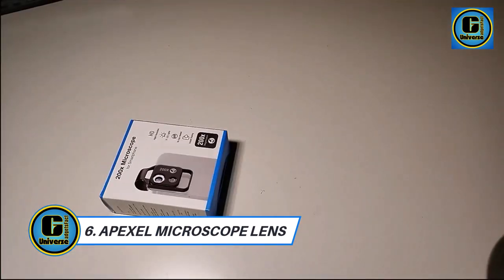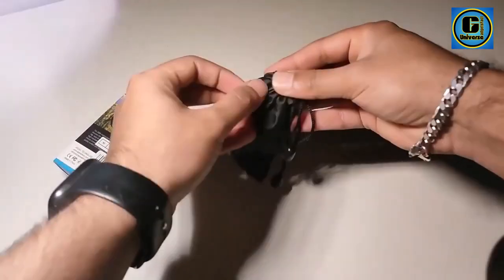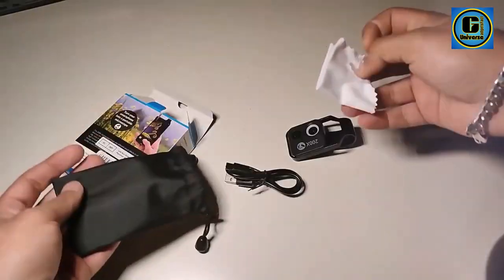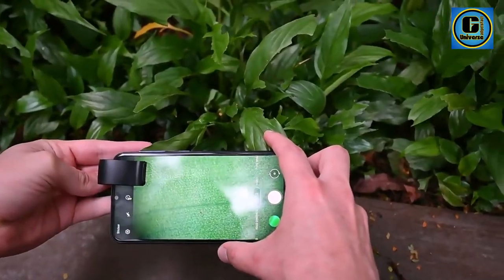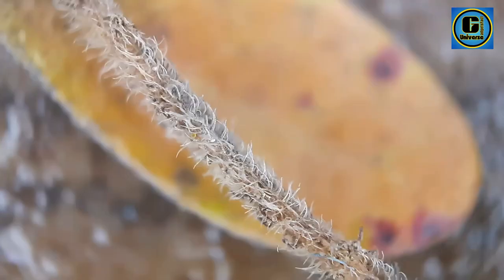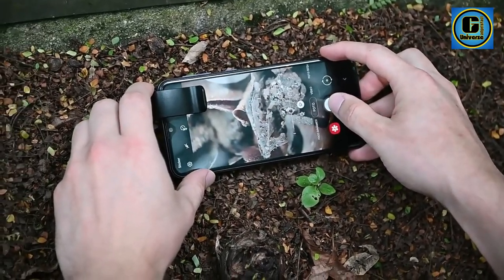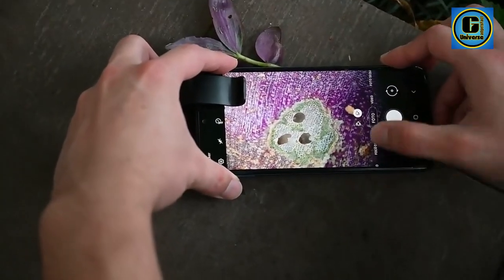The Apexil 200x Digital Microscope Lens is a powerful and versatile tool designed to bring the microscopic world into clear focus right from your smartphone. With a remarkable 200x magnification capability, this lens transforms your mobile device into a high-resolution digital microscope, allowing you to explore intricate details with incredible precision. Equipped with advanced optics, the Apexil 200x Lens captures vivid and detailed images, revealing the intricacies of tiny objects, biological specimens, and other minute structures.